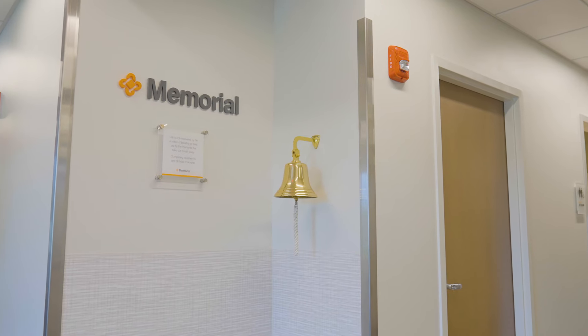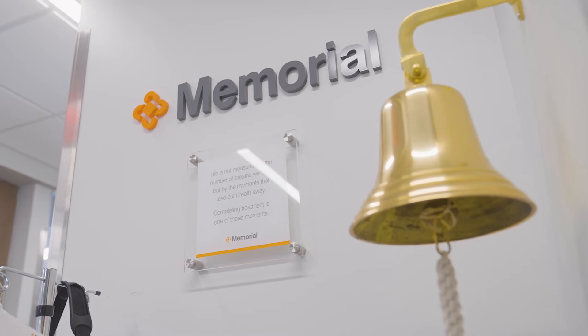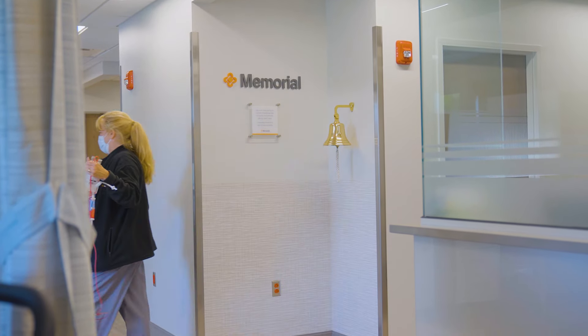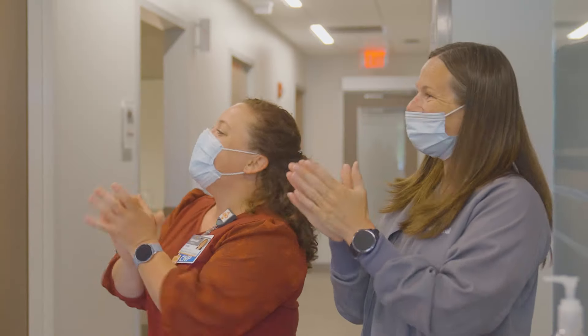This area signifies a heartfelt ritual where patients can ring the celebration bell to mark the end of their treatments. The central location was chosen so all patients, caregivers, and staff can join in on the patient's celebration and joy.